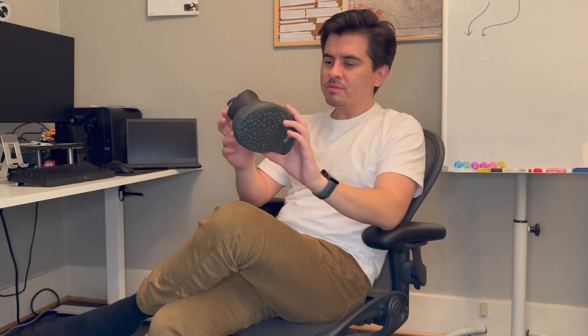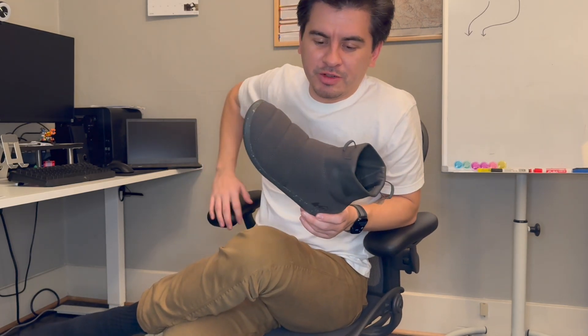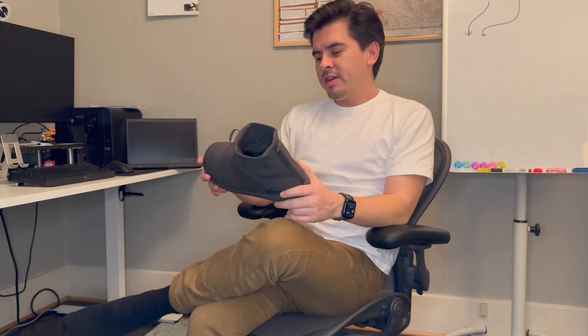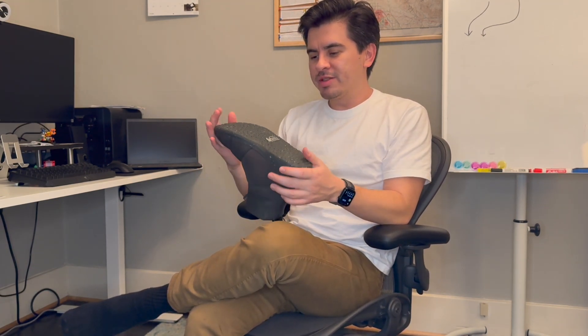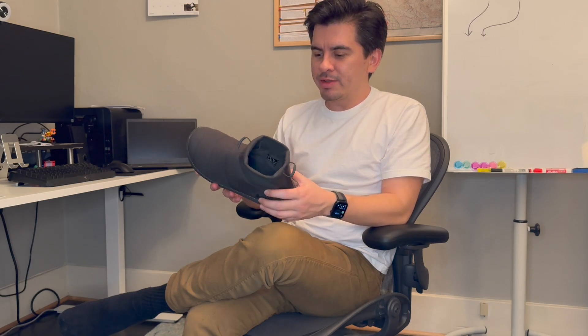They've been on sale quite a bit, especially this past season through Black Friday, for about $50 on sale. But the normal price is pretty equivalent to the North Face Thermal Balls, which are a much better deal in my opinion. I'm not going to return these because who knows where they'd end up — they might end up in the trash — and I just don't like the idea of these being wasted.